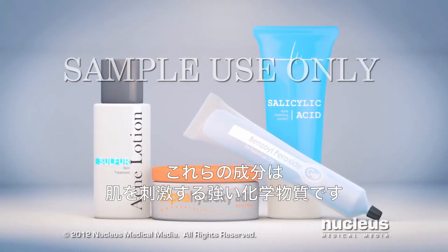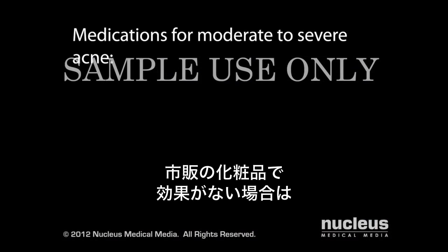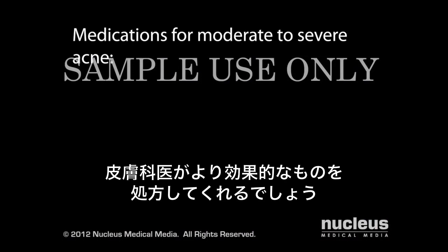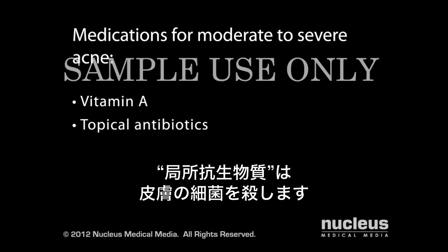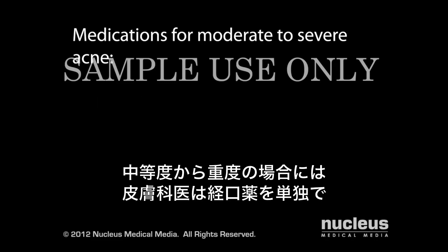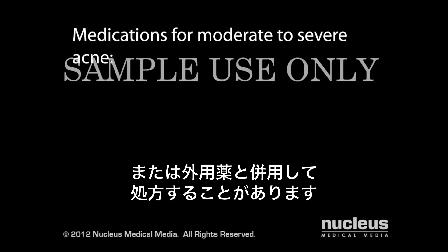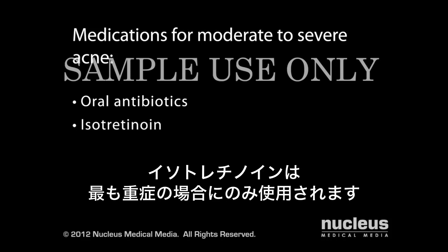These are strong chemicals that may irritate your skin, so follow the directions for use exactly. If over-the-counter products are not effective, your dermatologist may prescribe stronger prescription lotions such as vitamin A, which reduces the buildup of dead skin cells in your pores; topical antibiotics, which kill bacteria on your skin; or a combination of benzoyl peroxide and topical antibiotics. For moderate to severe cases, your dermatologist may prescribe an oral medication alone or in combination with a topical treatment. These medications include oral antibiotics, which kill bacteria and reduce inflammation, and isotretinoin, which is used only for the most severe cases.